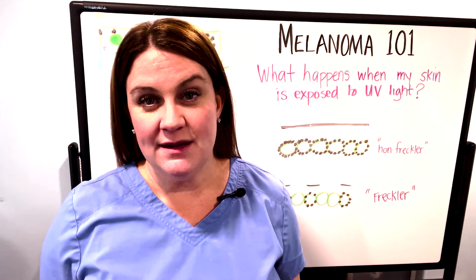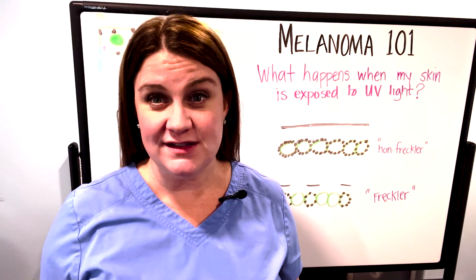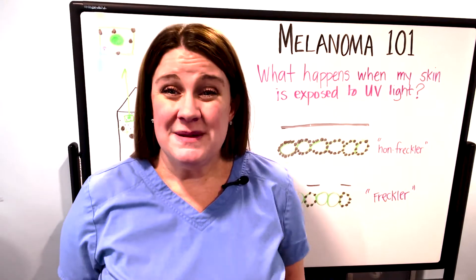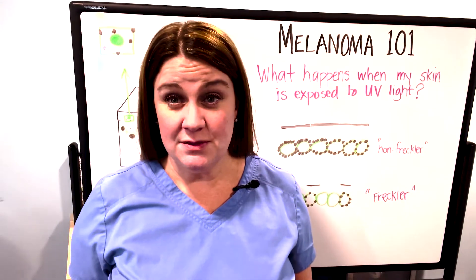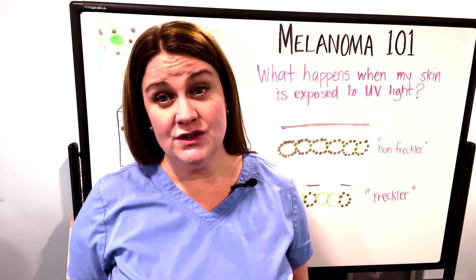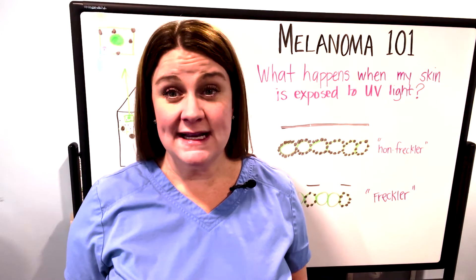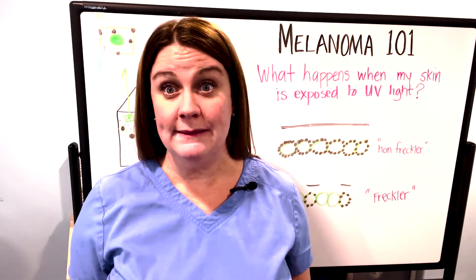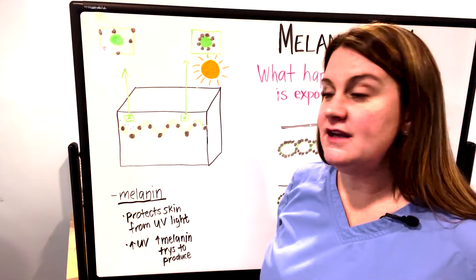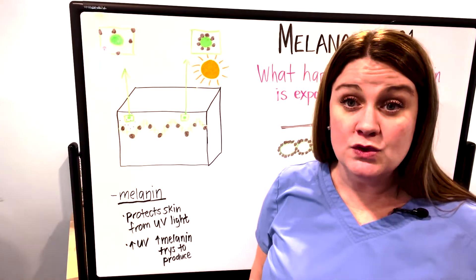Today we're going to be talking about what happens to the skin when it's exposed to UV light. It's actually a super interesting topic because there are many many years of people thinking that when they get a tan it represents a really healthy glow, but I hope by the end of this segment you'll learn that a tan is your body's defense mechanism against the sun — it's actually your body screaming for help.